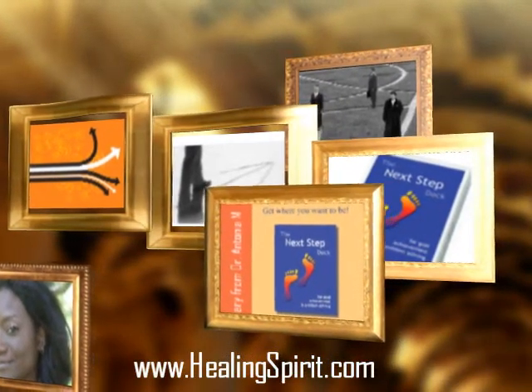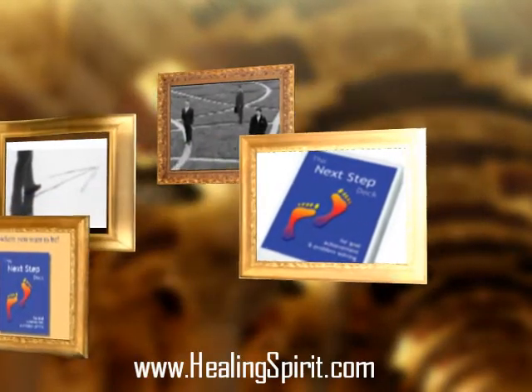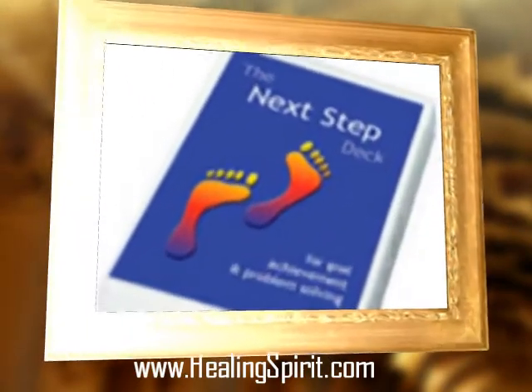Whenever you pick a card, you pick it with intention, and whatever the specifics of your intention, you're really picking the card because you want to know how to get from where you are to where it is that you want to be.